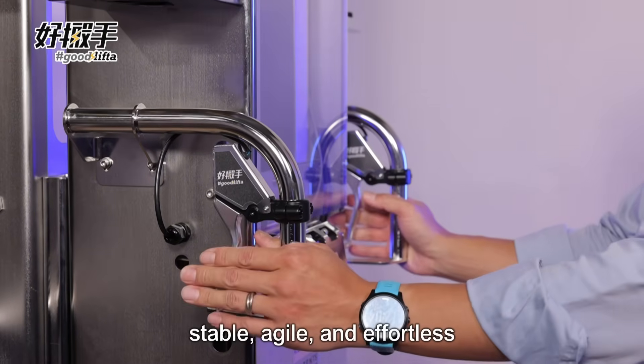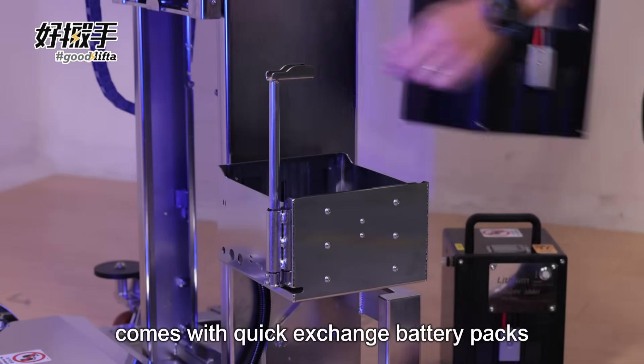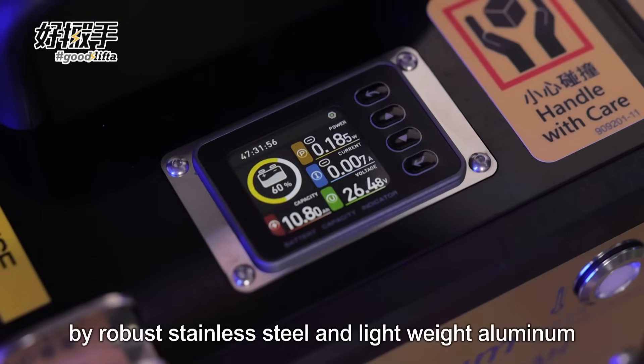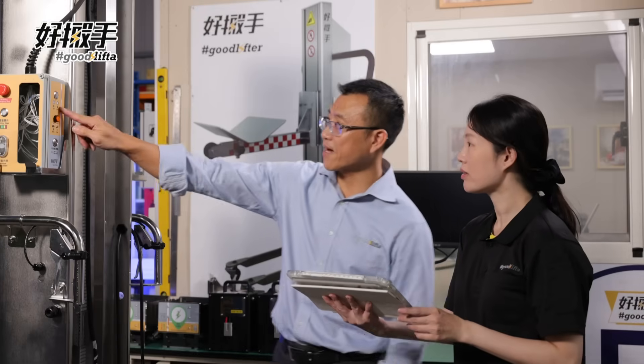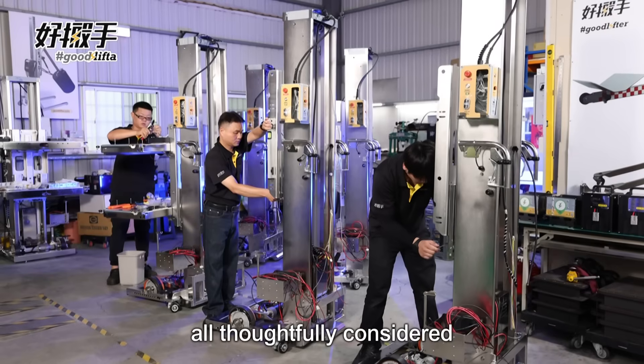Stable, agile and effortless. Comes with quick-exchange battery packs, built with robust stainless steel and lightweight aluminum. Oil-free, ESD and IP41 protection — all thoughtfully considered.